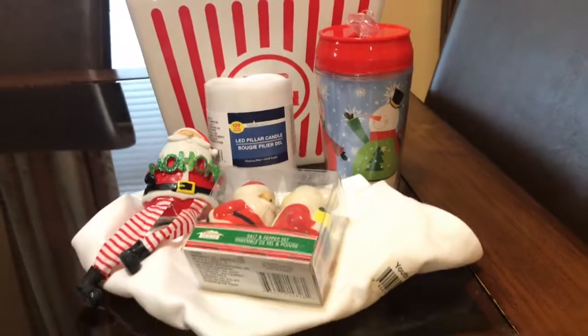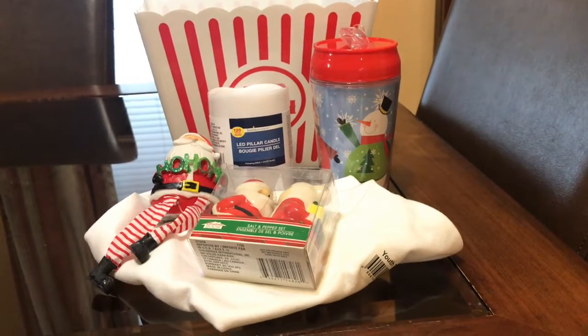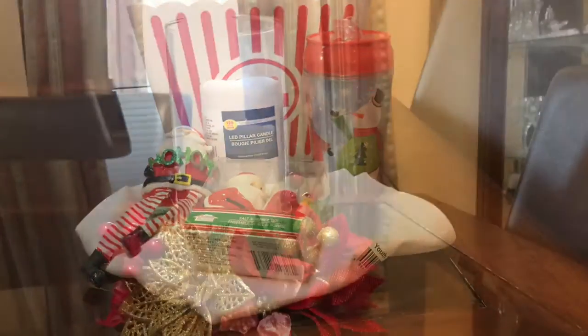That's my Dollar Tree haul! If you would just like and subscribe to my channel, I appreciate it. Thank you for coming back to Miss Nanda's channel.